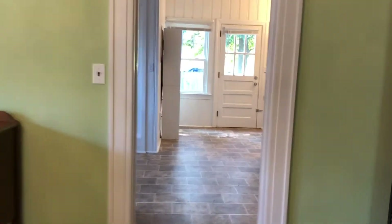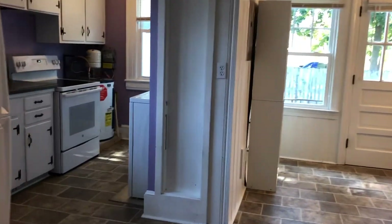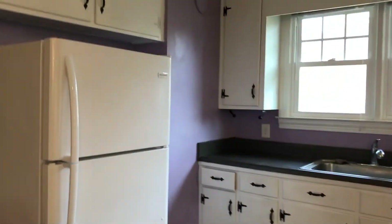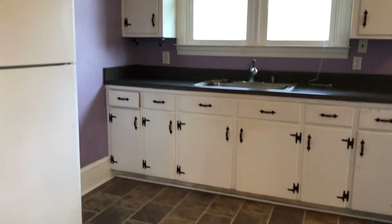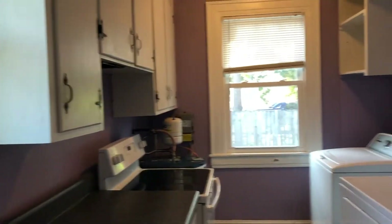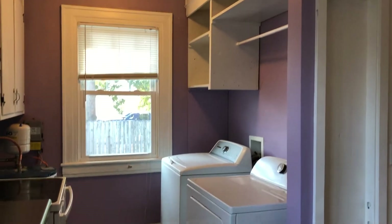From there we move into the kitchen which also has an eat-in kitchen area and laundry. Lots of cabinet space, refrigerator, and vinyl flooring in here. Over here you've got the stove, more cabinets in the laundry including storage over that.